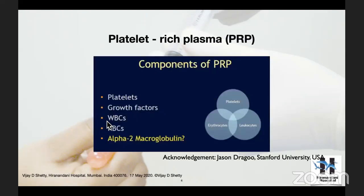PRP — just a quick basic science overview, a couple of slides. We all know it's a blood product. Normally platelets in a complete blood count are around 2 to 2.5 lakhs per cc. When we look at platelet-rich plasma, we are talking about five times more — that's the recommended concentration for a PRP solution. In the solution, we have platelets, growth factors, white cell counts, red cell counts, and also alpha-2-macroglobulin, which has been very popular in the last three or four years.